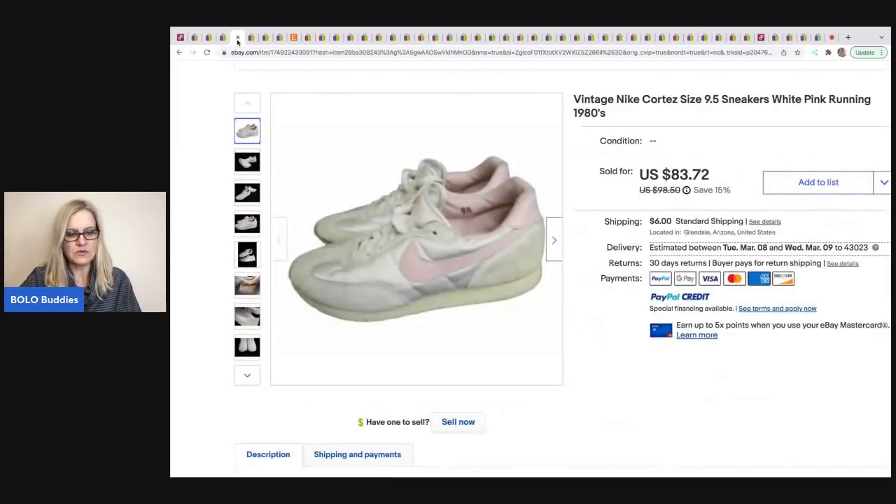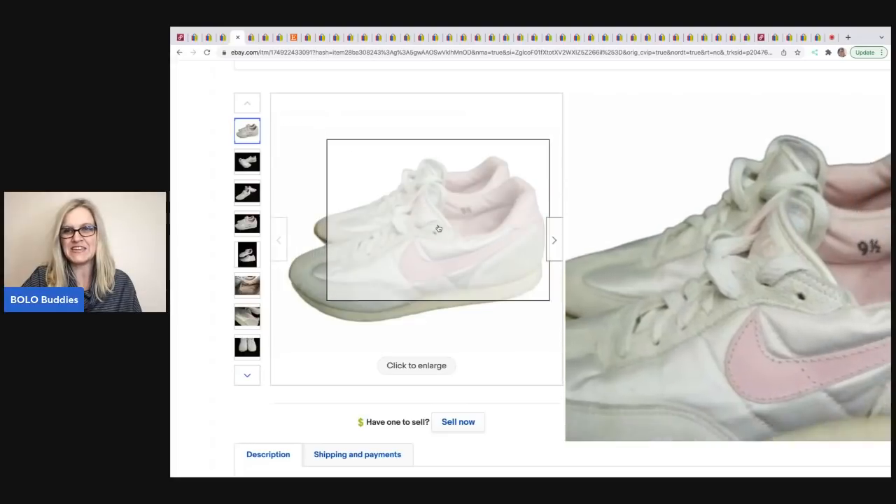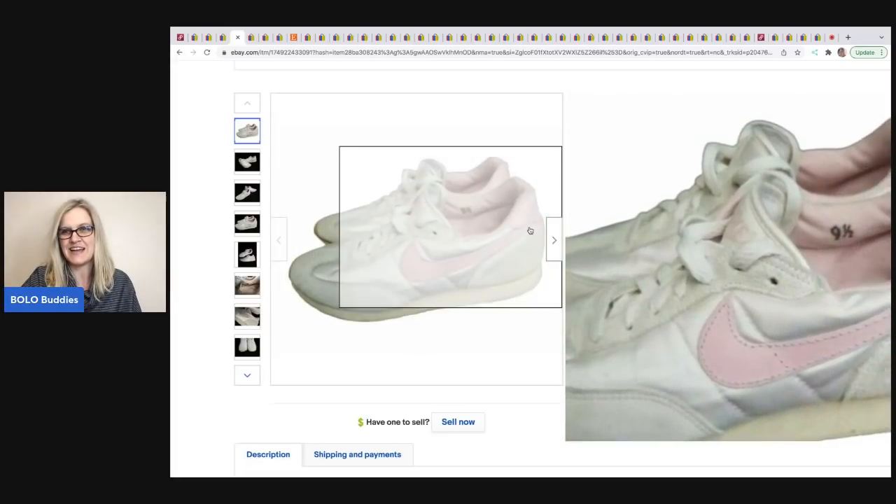The next item is from Butterfly Hustles — a pair of Nike shoes. She picked these up at a thrift store for five dollars and took a best offer of $45. These are vintage Nike Cortez size 9.5 sneakers from the '80s.